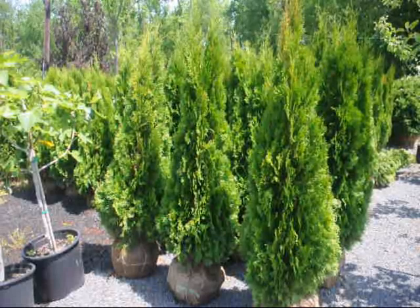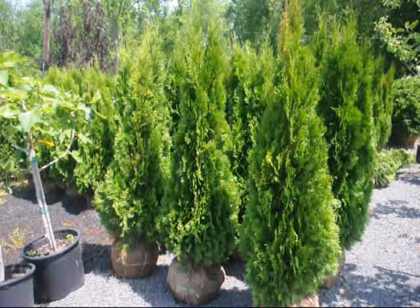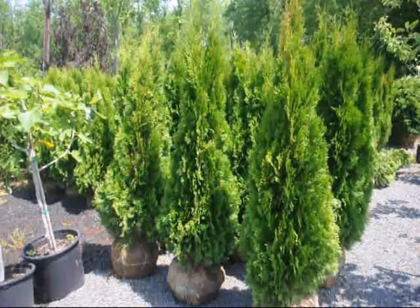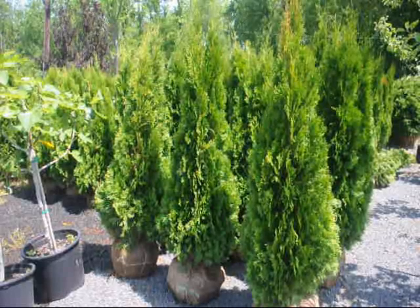We can also deliver and install these. We do these all up and down the east coast. We can ship these on pickup trucks, small flatbed trailers, or tractor trailers — whatever you need. Give us a call for your bulk emerald green arborvitaes.